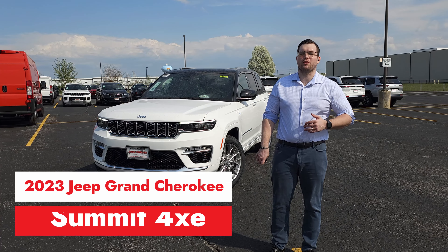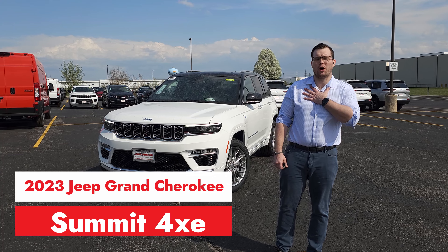Hello everybody and welcome to yet another episode with Jack Phelan Jeep Dodge Chrysler, with your host Mr. Hollywood.